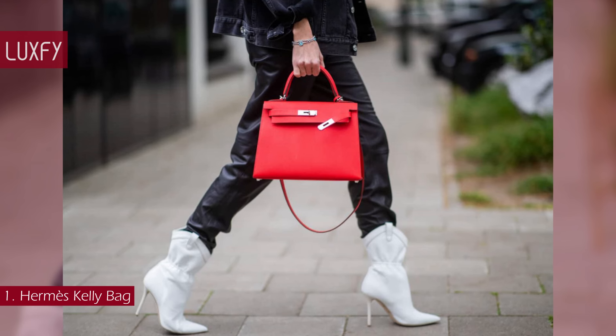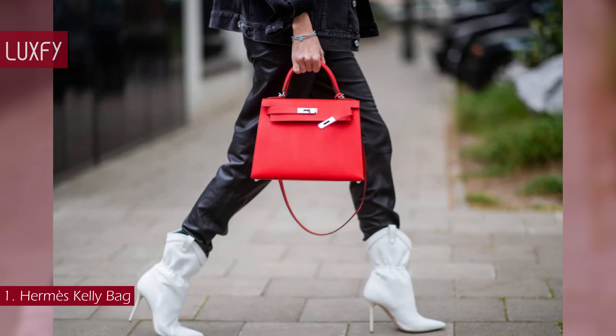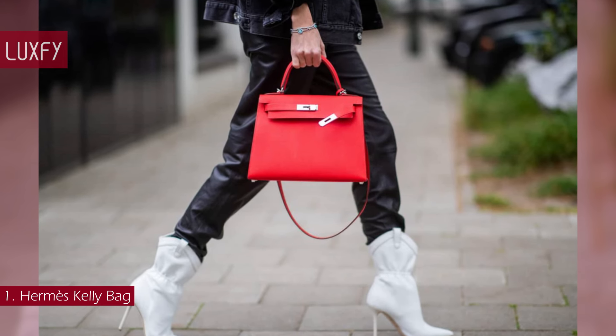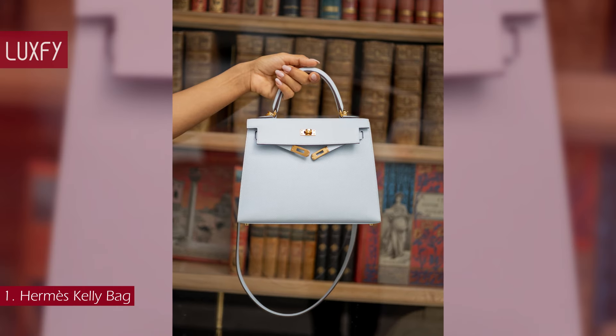Today, an icon of elegance and sophistication, the Kelly is one of the most sought-after bags on the resale market — not only for its timeless style, but also for the enduring allure of the woman it is named after. The Kelly is sold in Hermès stores for $10,900.